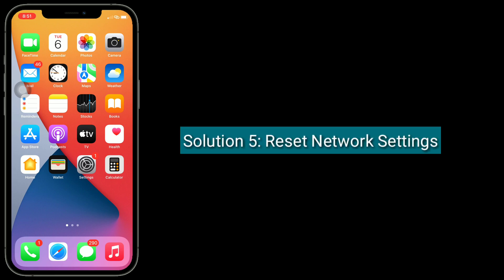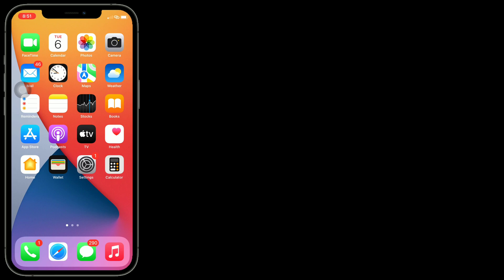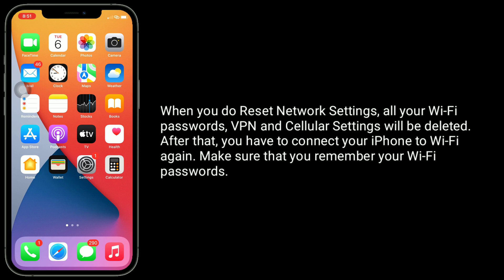Solution 5 is reset network settings. When you do reset network settings, all your Wi-Fi passwords, VPN and cellular settings will be deleted. After that, you have to connect your iPhone to Wi-Fi again. Make sure that you remember your Wi-Fi passwords.